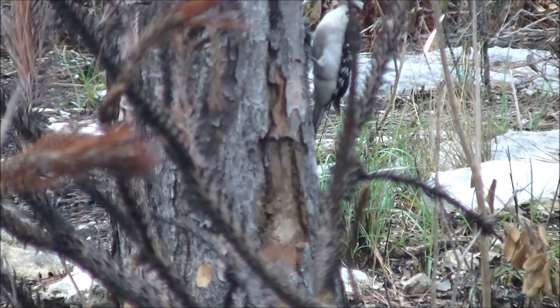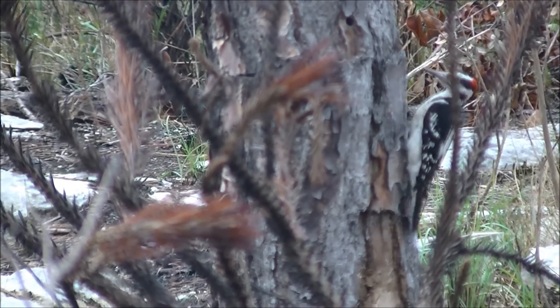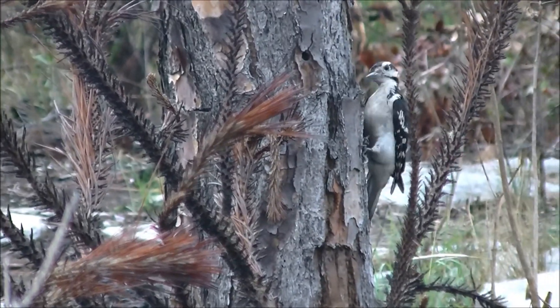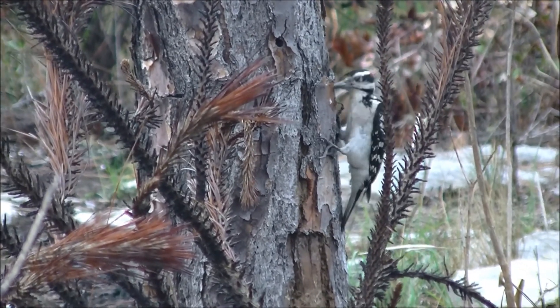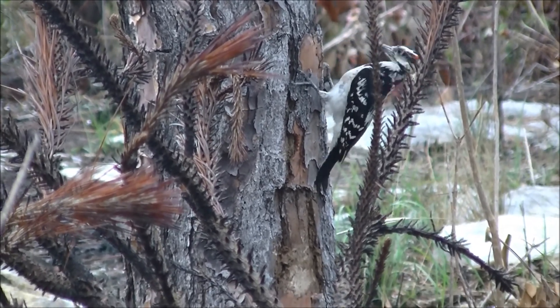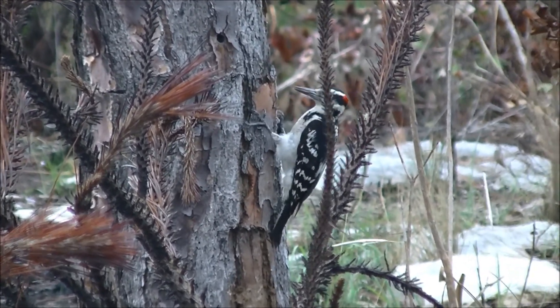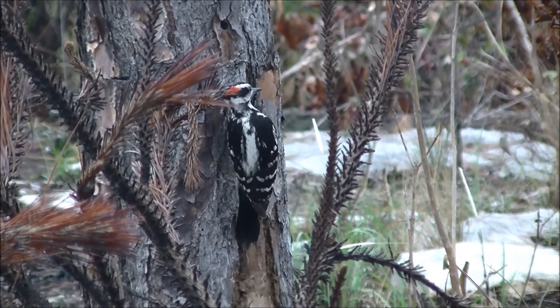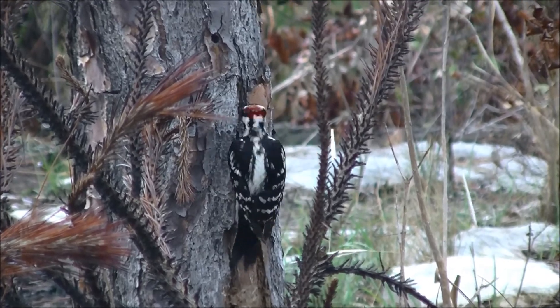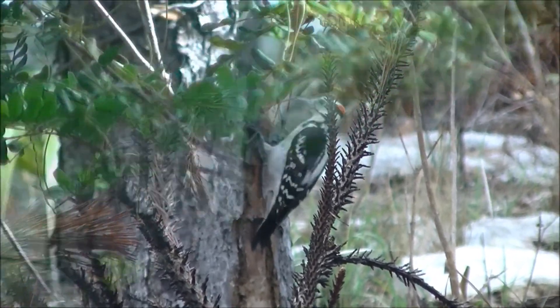The woodpecker has a strong, sturdy beak with a spongy skull to absorb the shock of constant drilling. The woodpecker's brain is also tightly encased within the skull to prevent it from getting damaged. The tail feather is also strong and sturdy to support the bird as it drills into trees. It also has a long barbed tongue with sticky saliva to help draw insects out of the wood.